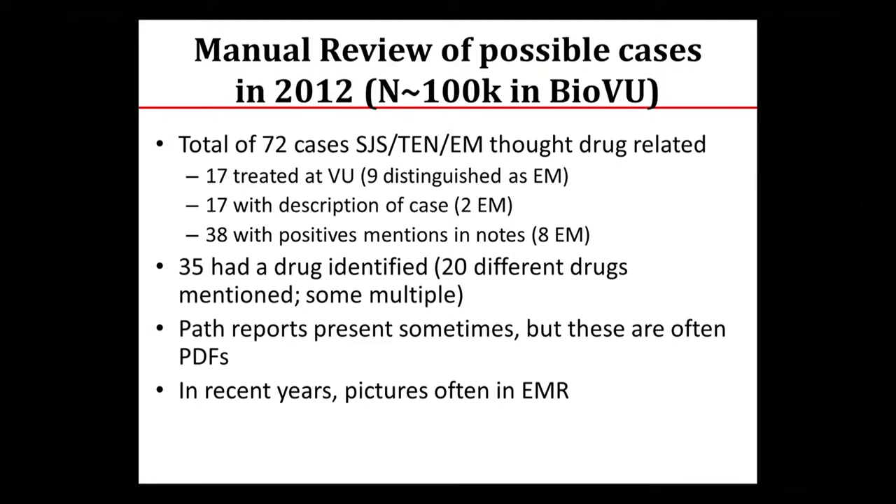Thirty-five of the 72 had a drug identified, with 20 different drugs — sometimes multiple drugs considered as possibilities. The biggest in one patient was three drugs mentioned as possible, and they were all ones you would expect. PATH reports are often present but not universally so. An interesting problem is they're sometimes in PDFs for derm pathology reports, which requires extra effort. In recent years, pictures are available for many patients, providing another form of evidence — though those also require special work to get into our system.